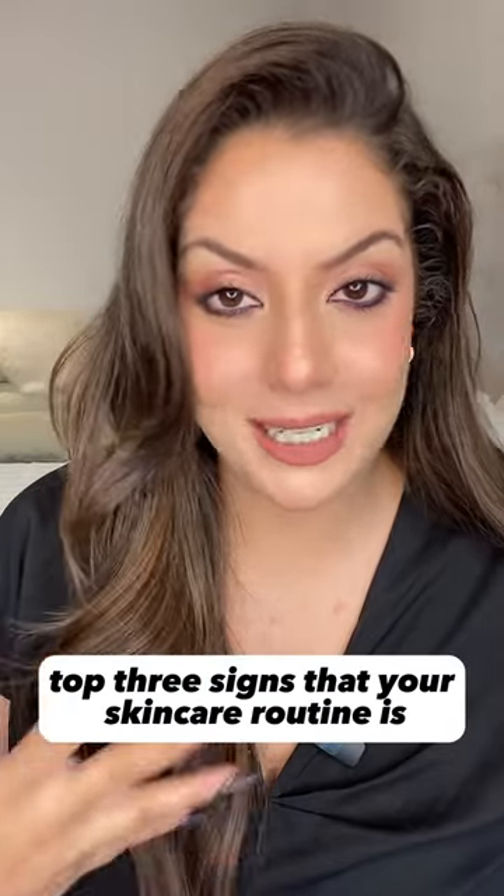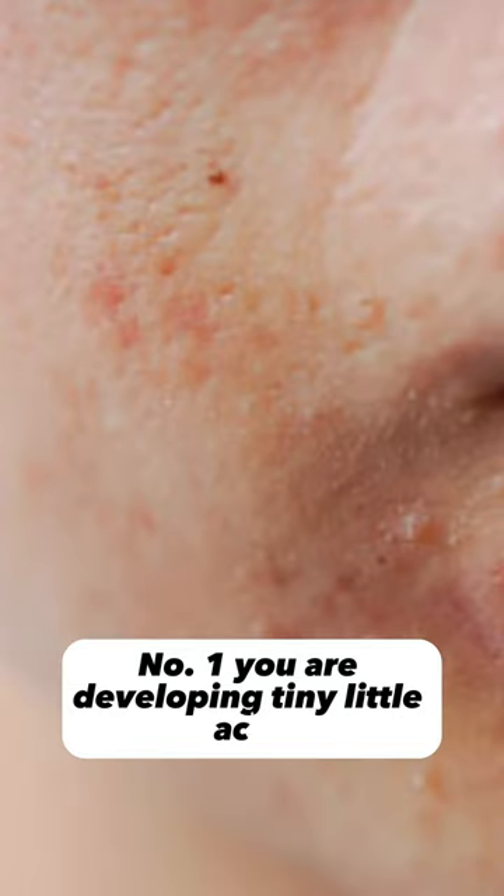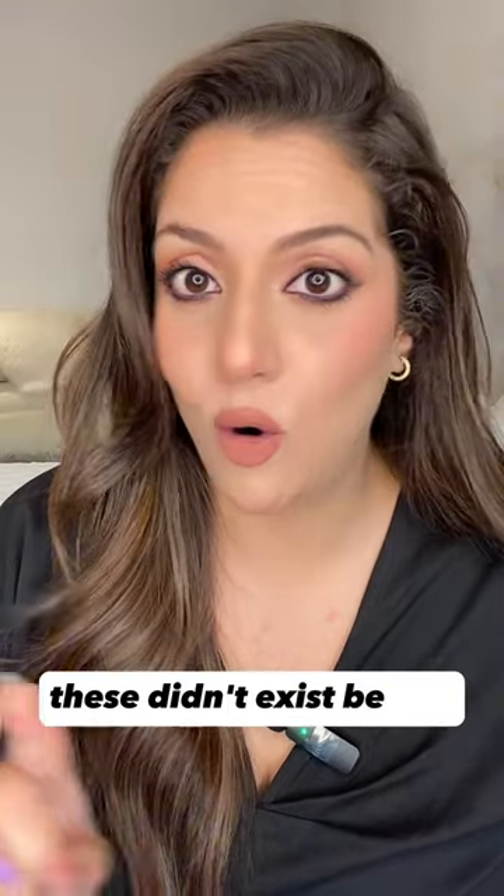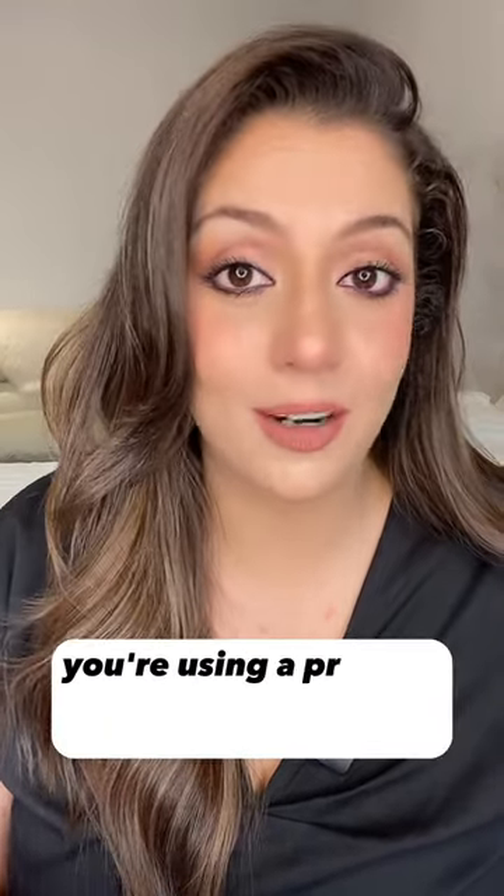Top 3 signs that your skincare routine is not working for you. Number 1: you are developing tiny little acne — tiny little papules all over your face. These could be painful or not. They didn't exist before, now they exist. Chances are you're using a product that's irritating your skin.